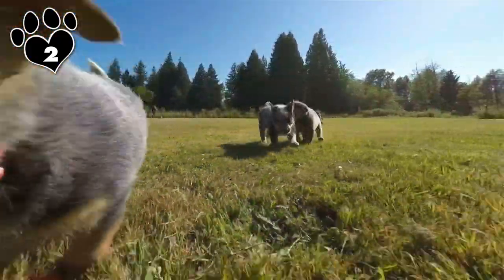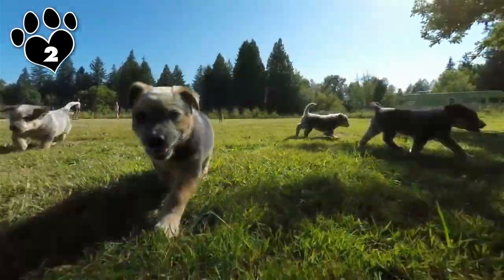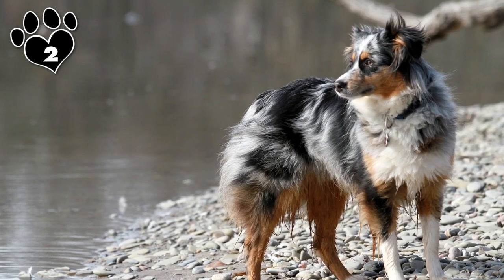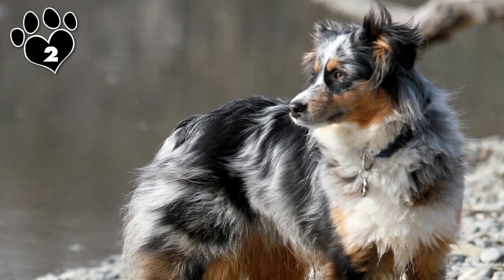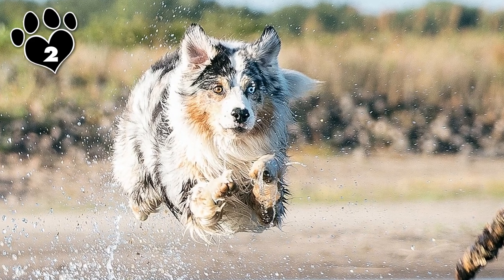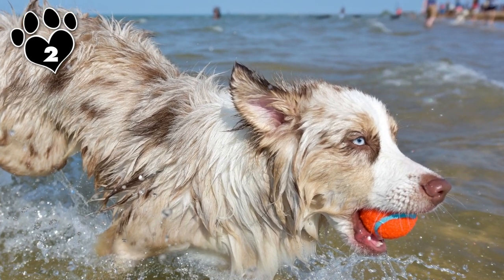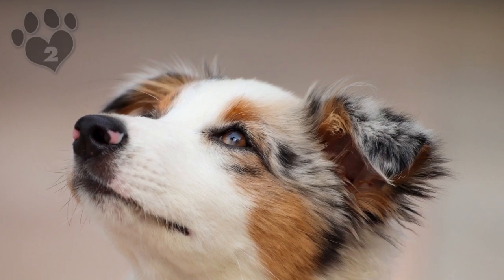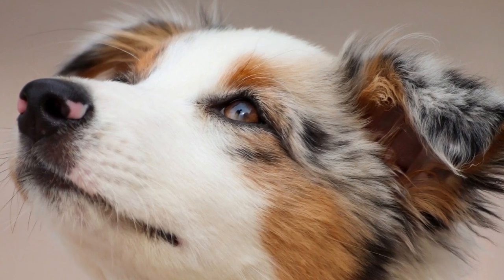Like German Shepherds, Aussies are incredibly versatile and excel at virtually everything they do — from athletics and agility performance to obedience competitions and therapy, guide, or service capacities. But the role they were born to fill is that of a no-nonsense farm dog. While managing livestock, Australian Shepherds use a series of nips, barks, and an intimidating stare known as 'the eye' to move or stop the flow of traffic. They are experts at adjusting their herding style to fit the animal being corralled — using more force with cattle than with sheep or chickens. Aussies are very affectionate and loyal to their humans, but tend to be standoffish with strangers and will alert-bark if an intruder approaches your property.